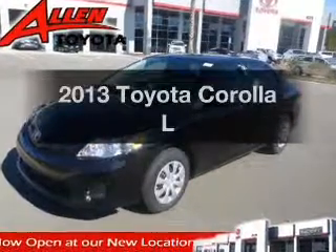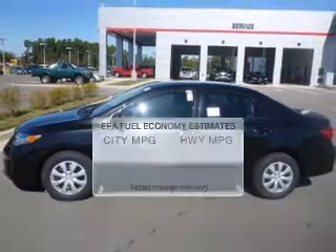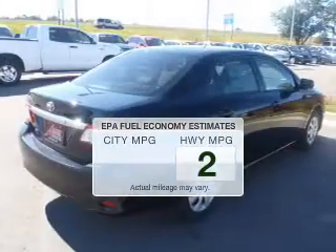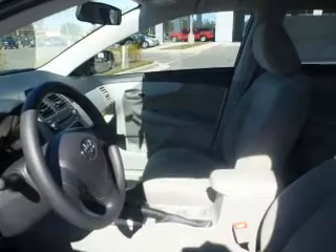Imagine yourself in this 2013 Toyota Corolla. This is the set of wheels you've been looking for. In the city or on the highway, you'll spend less time at the pump with this fuel-efficient vehicle. The powertrain includes front-wheel drive with an efficient four-cylinder engine driven by an automatic transmission.